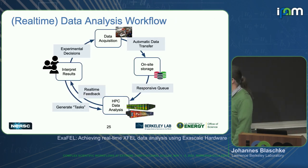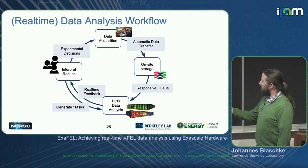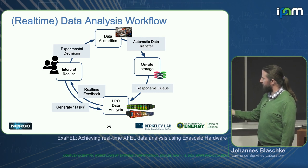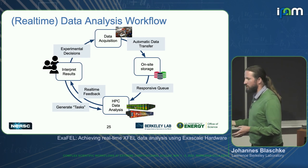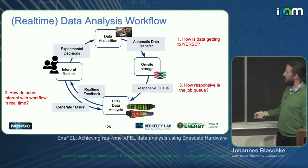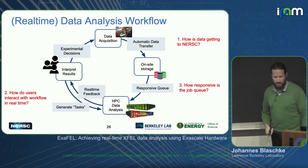Very broadly, the workflow shown in the video is a circular diagram — you have data acquisition at SLAC and automatic data transfer happening to on-site storage, then a very responsive queue to submit jobs. Those jobs give real-time feedback, and experimental users generate fresh tasks because you might need to tweak the spot finder or adjust the space groups you think the crystals have. Experimental users will also make physical adjustments to the experiment. The questions we were asking: how is data getting to NERSC, how do users interact with the workflow, and how responsive can we make the job queue?